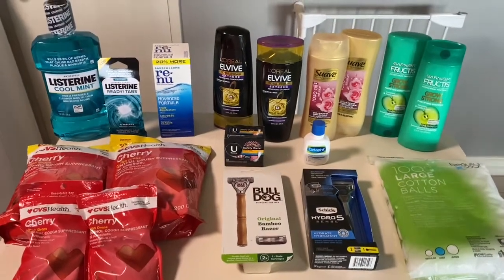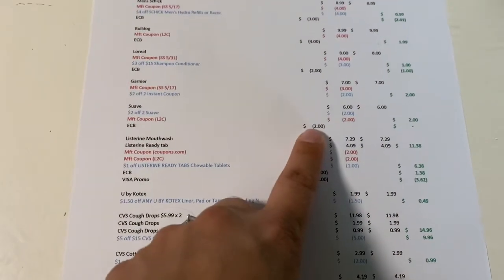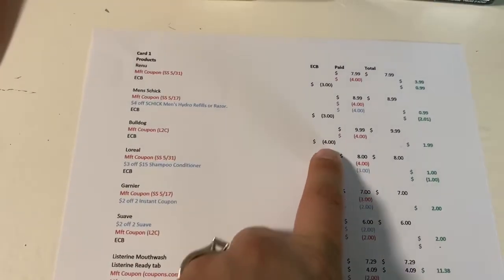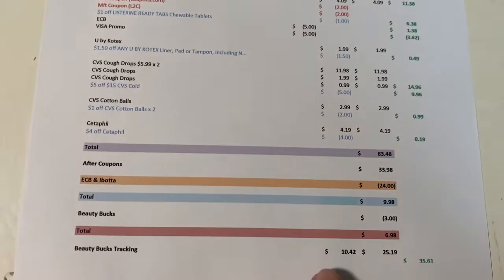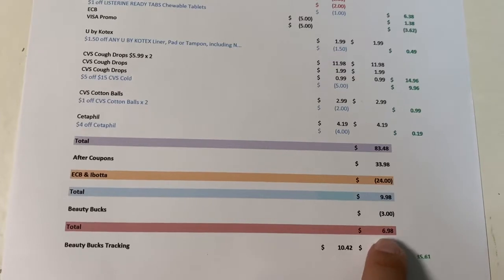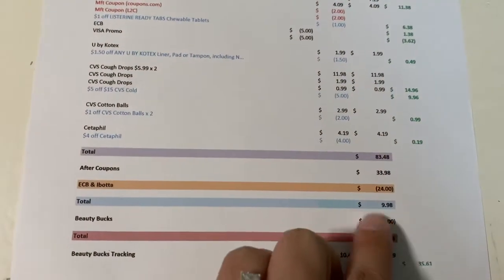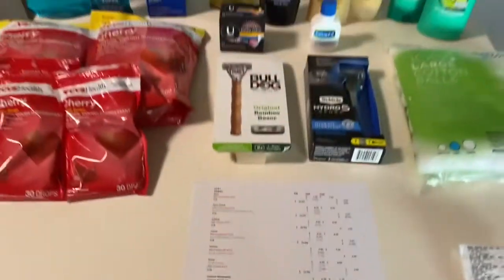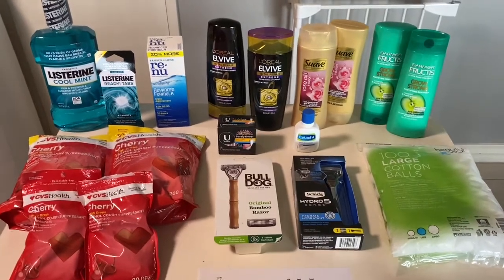For all these items before coupons it would have cost $93.48. I paid $33.98 and got back $24 — $10 for the Listerine, $2 for the Suave, $2 for the L'Oreal, $4 for the Bulldog, $3 for the Chic, and $3 for the Renew — working out to a cost of $9.98. I also got back three dollars in beauty, bringing it to $6.98. Since I spent close to $10 on cough drops, without those everything would have been free and I would have made three dollars on beauty. So seven dollars for all these items that would have cost $83.